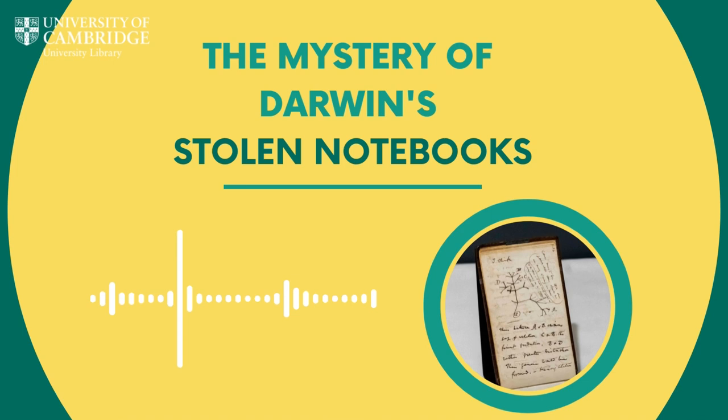For a long time the theory that previous librarians were working towards was that the notebooks had been mislaid — not unknown in a building with something like 200 kilometres of shelving. As time went on that theory held less and less credence, and with the appointment of the new librarian, Dr Jess Gardner, the thinking changed to consider other options, given that in all that time they just hadn't been found.